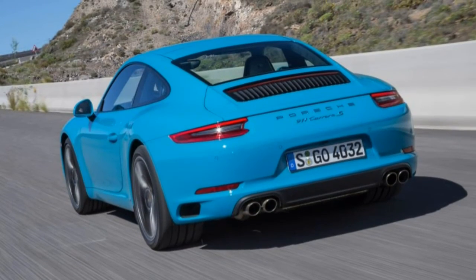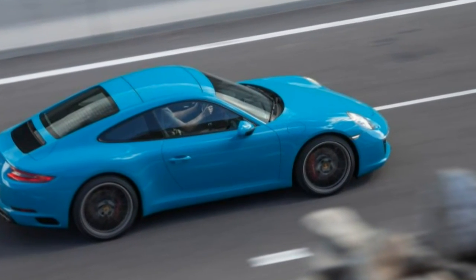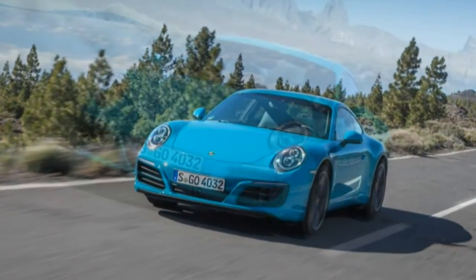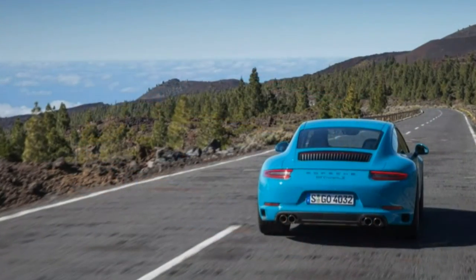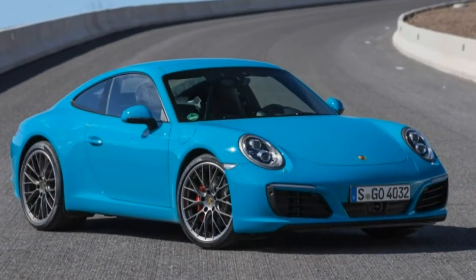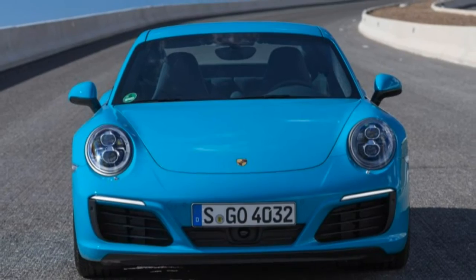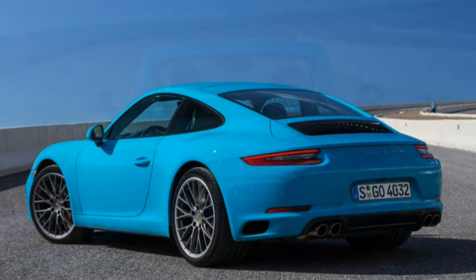Lower the windows and a faint turbo whistle can be heard behind the characteristic raspy zing of the 911's engine. Windows up, the only sound is the growl of the intake, which makes sense as Porsche pipes in intake noise to enhance the engine sound. The notes aren't manufactured, however — it's actual engine sound channeled into the cabin. A sport exhaust is optional, recognizable by the two round pipes in the center of the bumper, and gives the driver the ability to open or close exhaust flaps to further raise the volume.